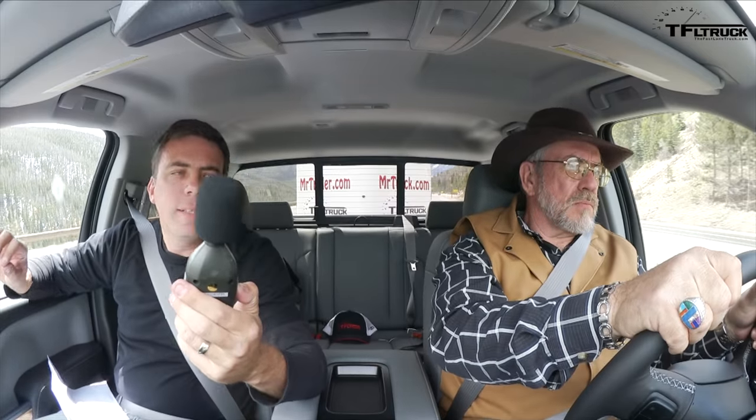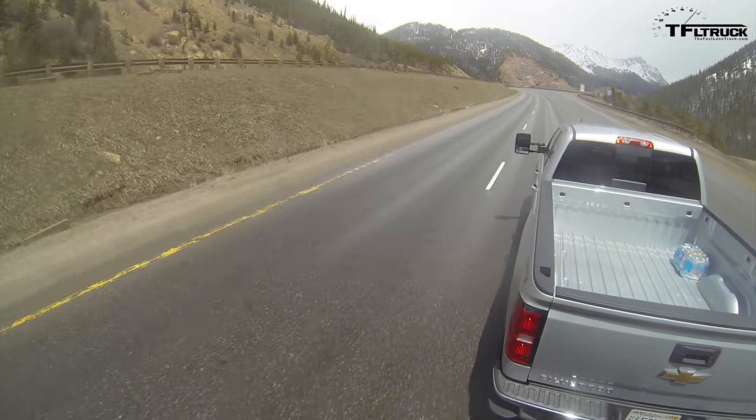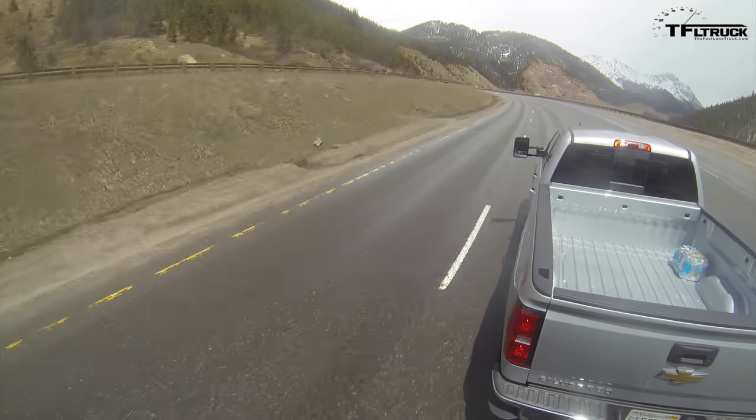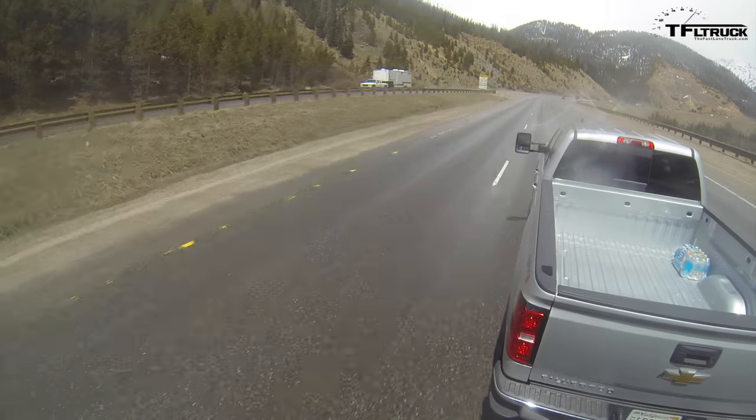Wide open throttle is showing right at about 70 decibels. We're appearing at a little leveled spot here. We cannot exceed the speed limit, and we are timing this to see approximately how this truck does on the run.